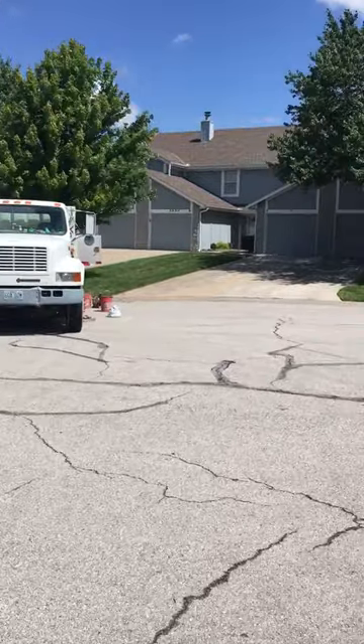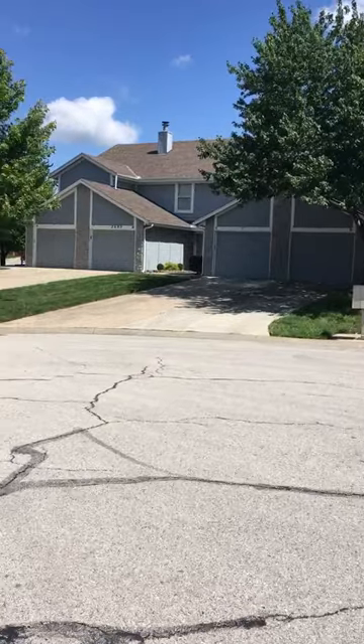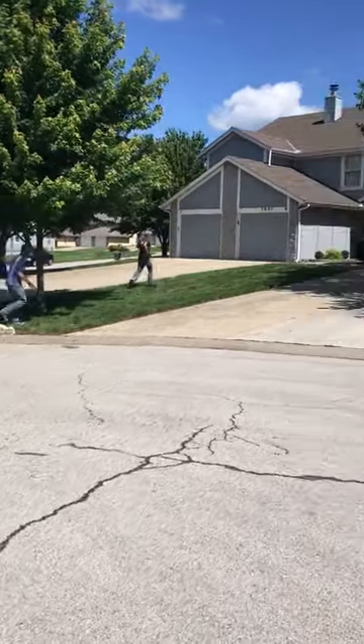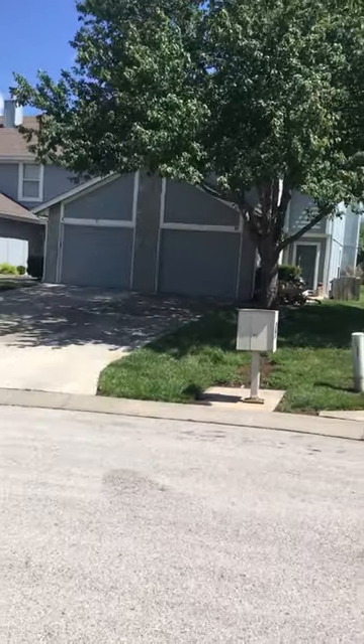Affordable Mud Jacking, 816-746-7437. We do any project from subdivisions. We also do the polyurethane — if anybody's interested in that, affordablemudjacking.com.